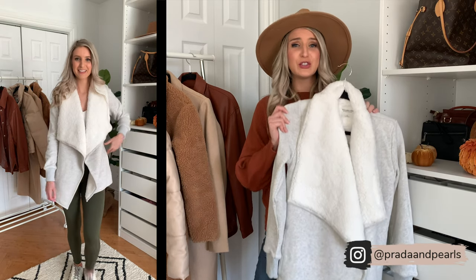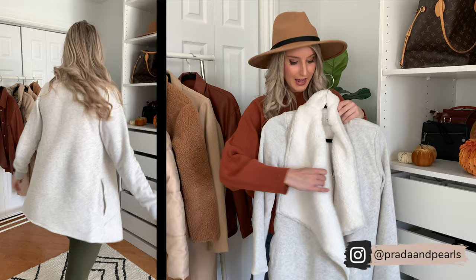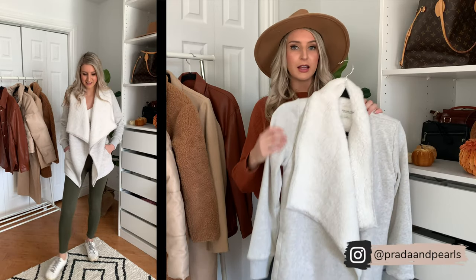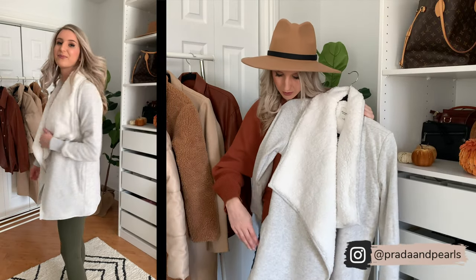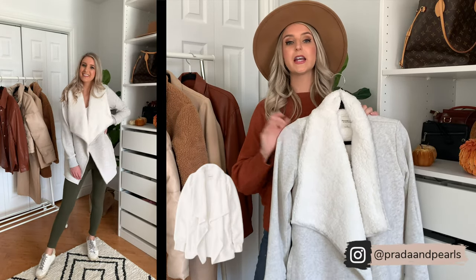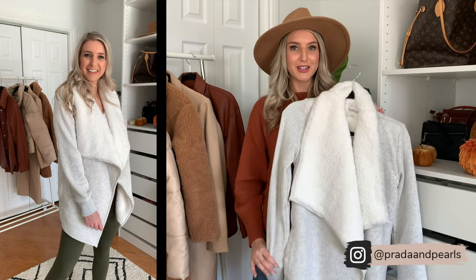Next up, we have this super cozy Sherpa cardigan. I wish you could feel how soft this material is — it's like butter soft and the entire inside is lined with this. So it's just a fantastic cozy outerwear option. I love the length; it hits me kind of upper thigh. It also has pockets, which is a great feature. This one comes in four colors in total: this gray color, a white, a black, and a leopard print. I'll link them all for you guys down below — it's just a great cozy outerwear option for this season.